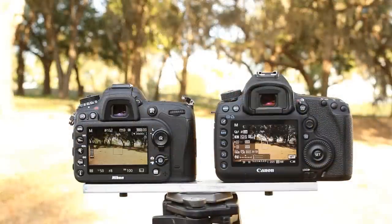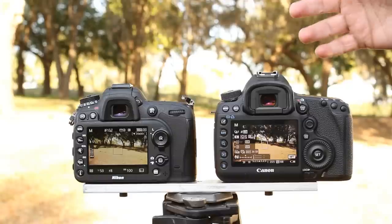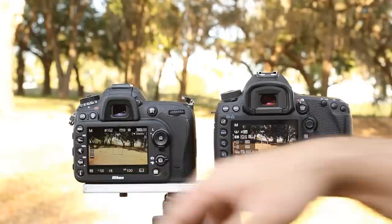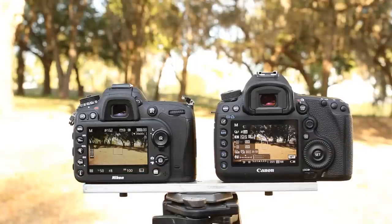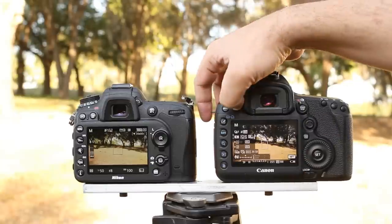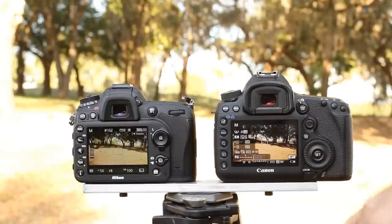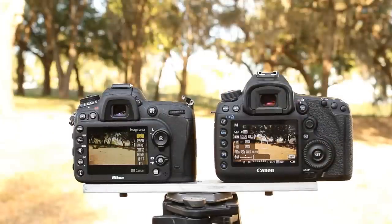Let's take a look at some of the functionality of the different cameras. Both of these allow you to do a lot — they both have microphone in and headphone out, and you can see audio readouts on both, which is very nice. We get readouts of basically all the regular information we would want. I actually think the Canon displays a little bit too much. On the Nikon I can bring up the I button for additional controls; on the Canon it's the Q button.